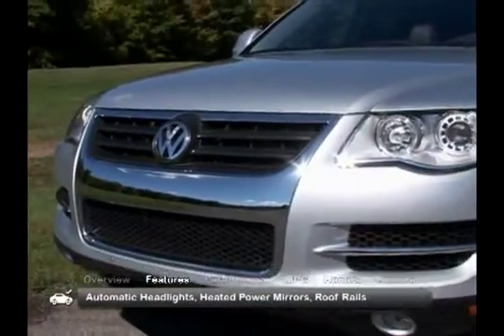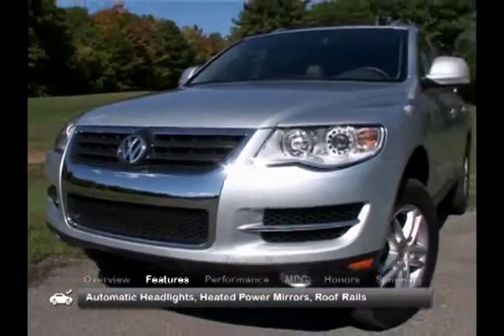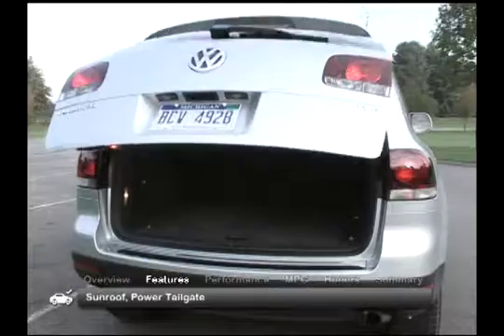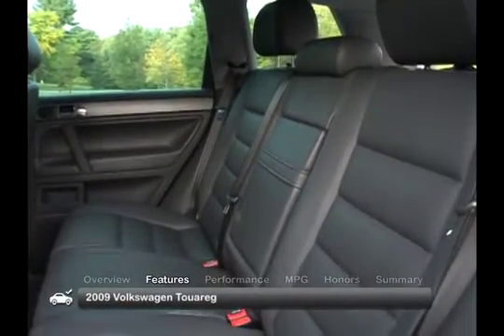The exterior of the 2009 Touareg has standard automatic headlights, heated power mirrors, roof rails, a sunroof, and a power liftgate.